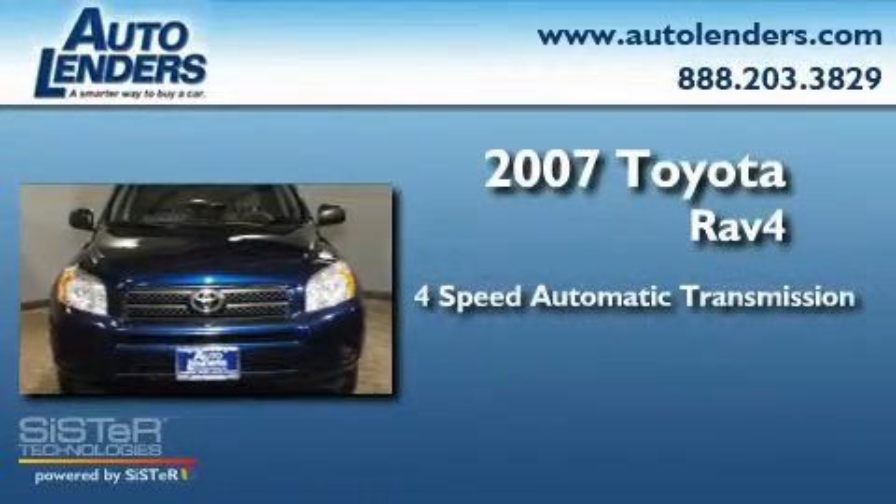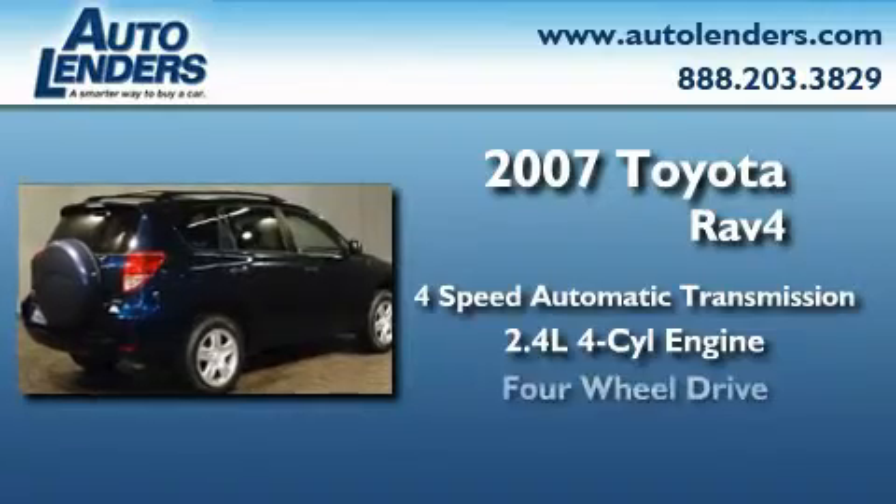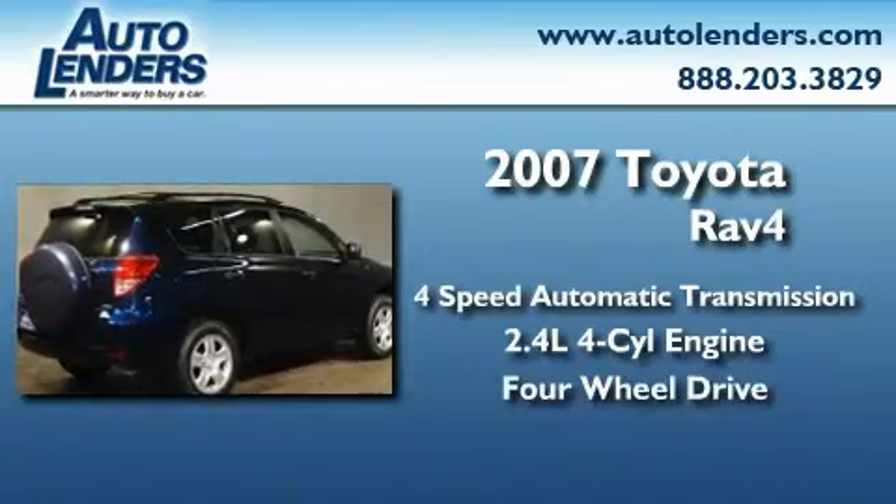This crossover has an automatic transmission, an inline four-cylinder engine, and the added safety and control of four-wheel drive.